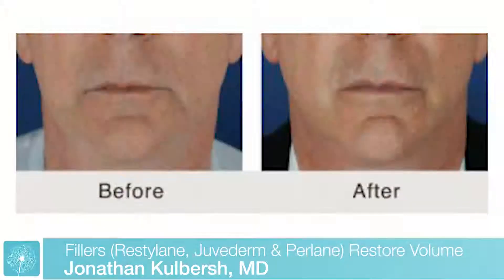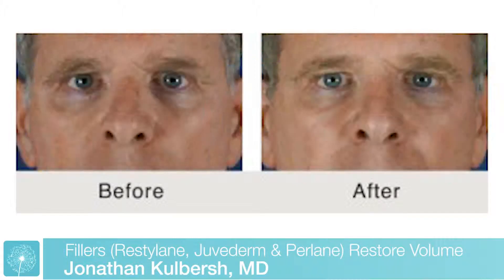For those patients, using fillers such as Restylane, Juvederm, or Perlane to add volume to the jawline, to add volume in front of the jaw region or the pre-jaw sulcus, or underneath the eye area, can help redefine the jawline and give some lift to the loose skin underneath the jawline and underneath the chin. It can give a very nice result for a certain subset of patients.